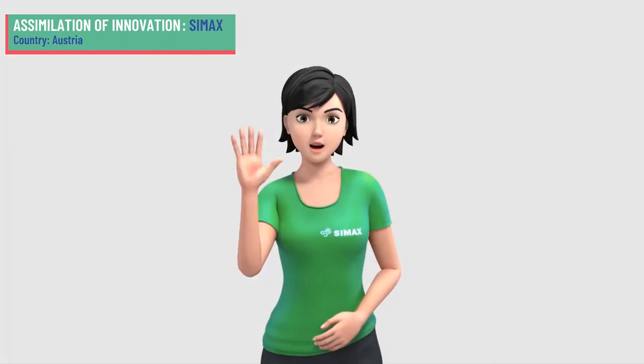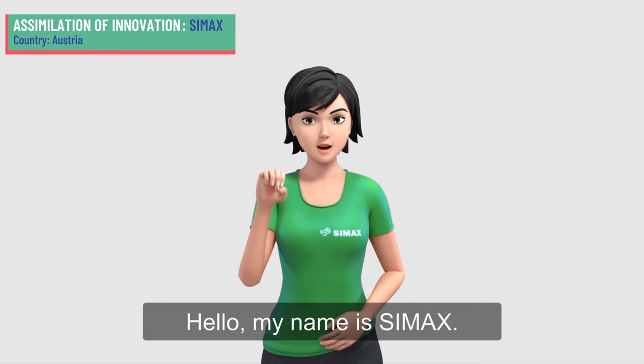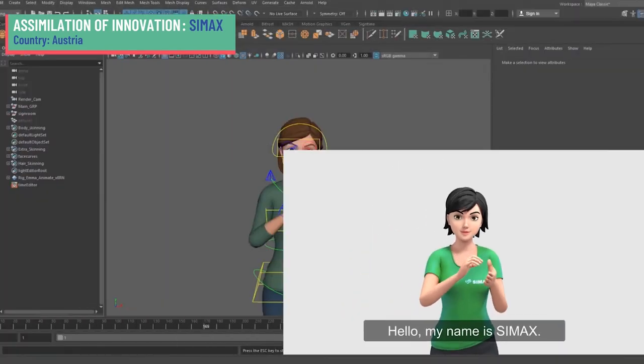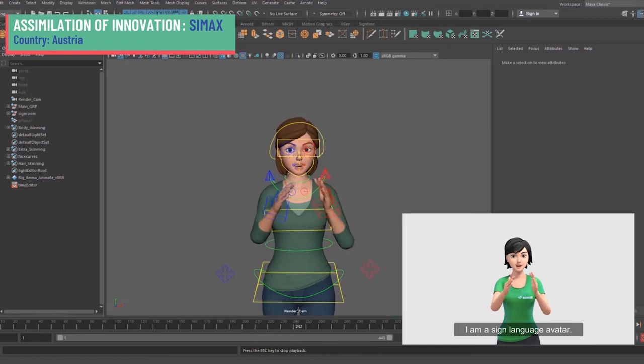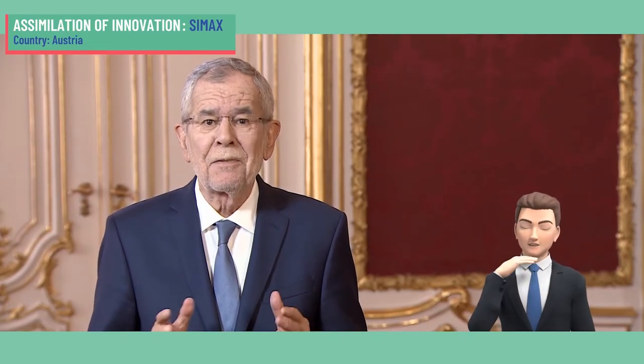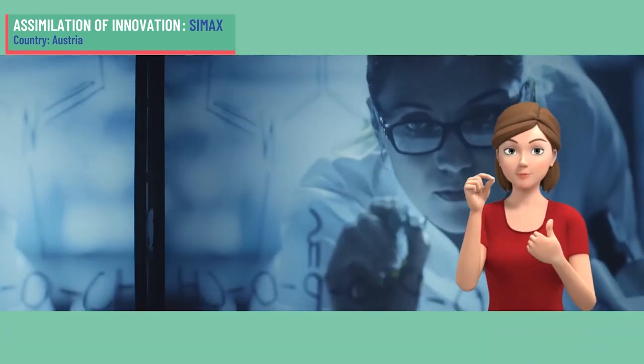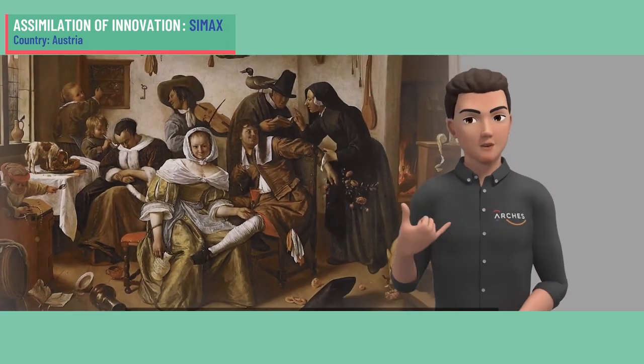Siamax is a software for translation of text into 3D animated sign language. This complex software system was developed as a quick and affordable solution for enabling sign language using an animated avatar. While the avatar was already tested for websites of public authorities and a variety of companies, a new transition was made to enable its application in a museum context.